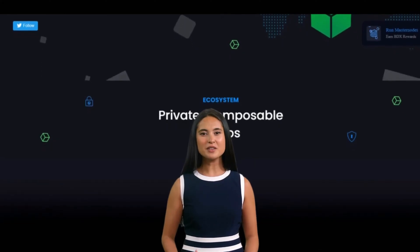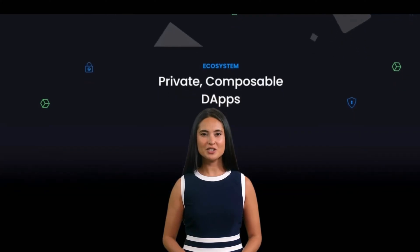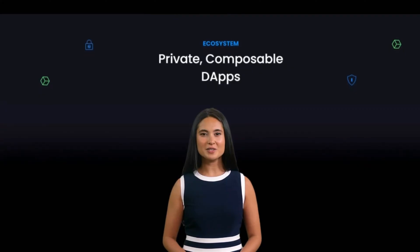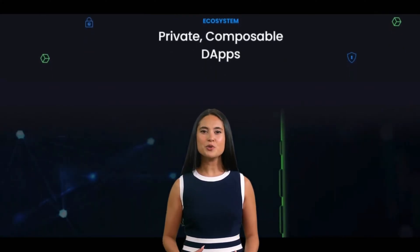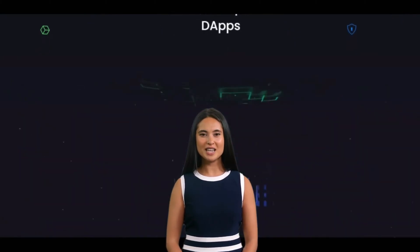Beldex also uses stealth addresses, which are unique one-time addresses that are generated for each transaction, making it difficult to trace the recipient of the funds. In addition, Beldex uses a consensus mechanism called Proof of Work PoW, which helps to secure the network and prevent fraudulent transactions.